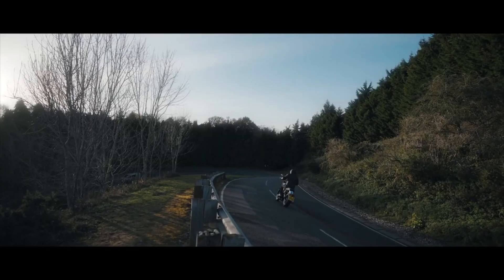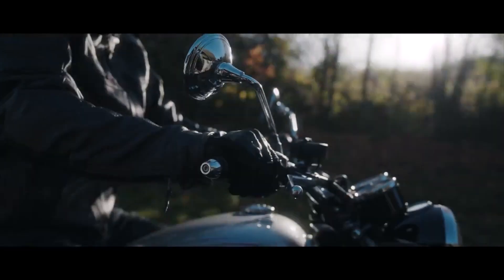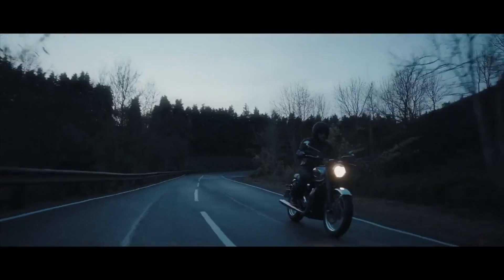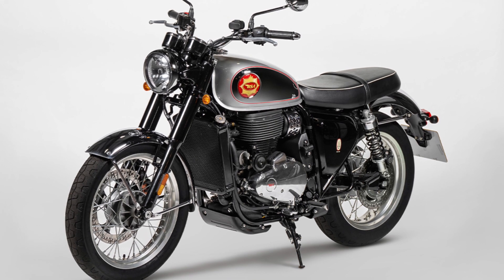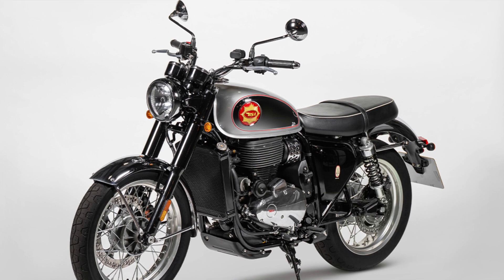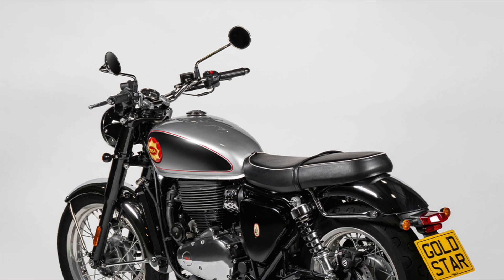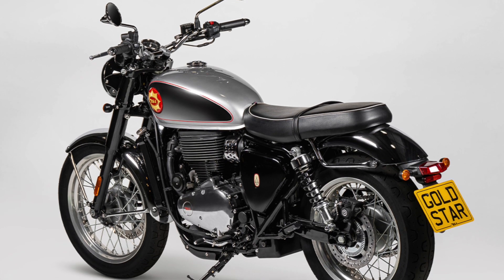Obviously, this bike is not out to set any records in performance — it is about the experience and the nostalgia — but those numbers still aren't bad, all things considered. It weighs in at 213kg, around 470lbs wet, with a 780mm or 30.7-inch seat height. The BSA should still get enough of a move on to have some fun on the back roads, and entirely outperforms its namesake.